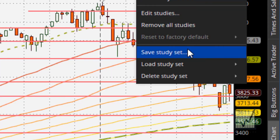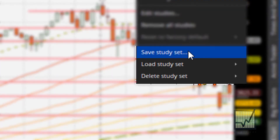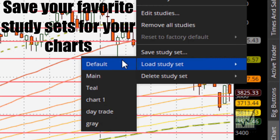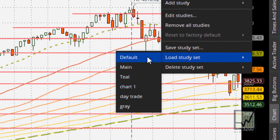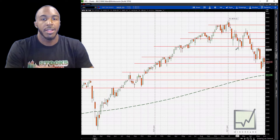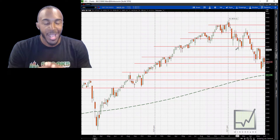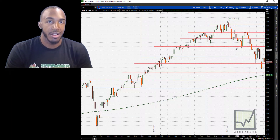If you're in thinkorswim, all you need to do is go to study sets and load different ones. You save them and then you have access to them later. We're going to put mine on default. Now we have a clean slate for everybody to look at so they can go along with this.